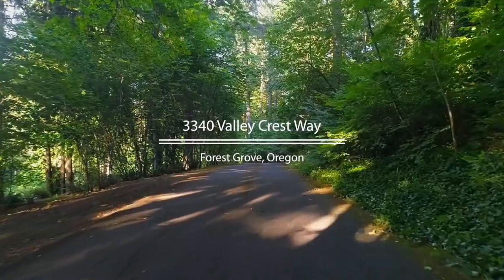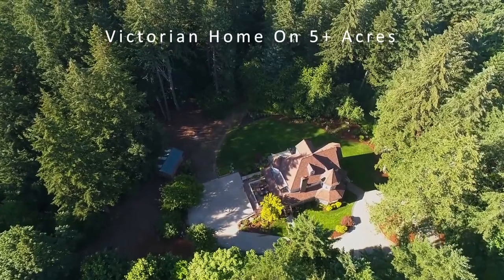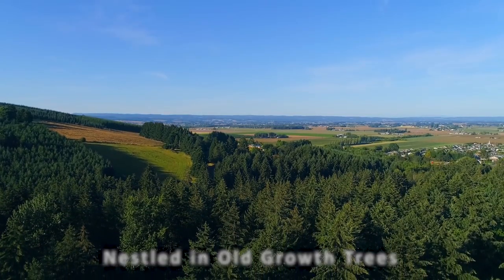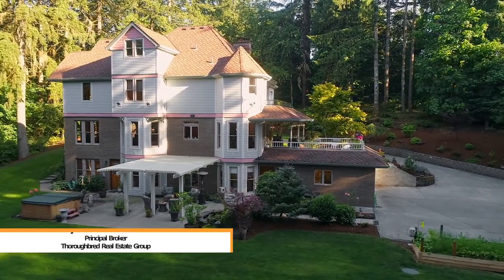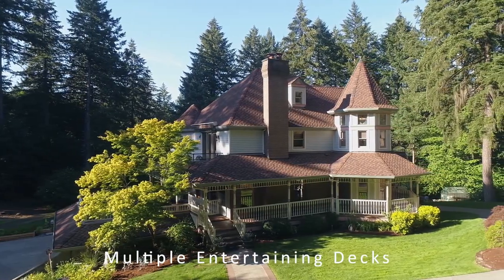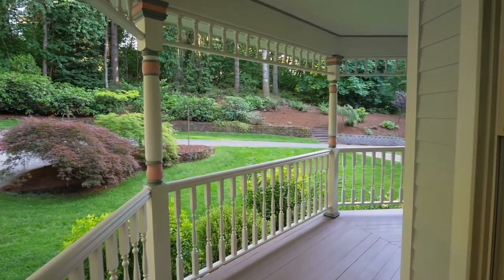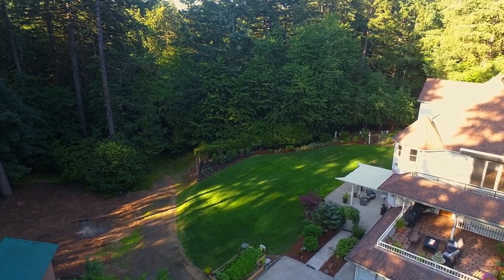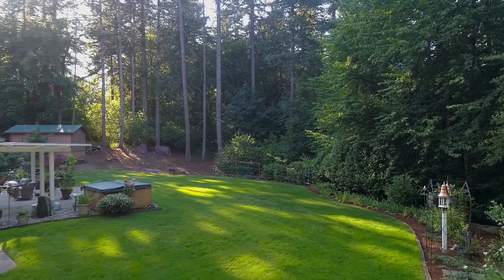Enter down your private tree-line driveway to find this tucked away gem on over five acres of old-growth trees in the heart of Forest Grove. This impressive Victorian home does not disappoint. Character details and multiple covered decks exude charm from every angle. Envision sipping coffee while overlooking the landscaped grounds, taking a stroll tending to the garden, or hiking through your own wooded backyard.